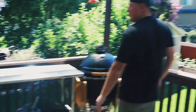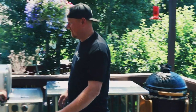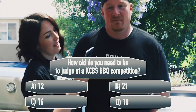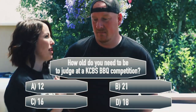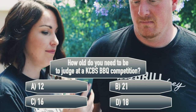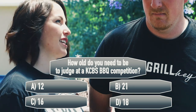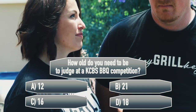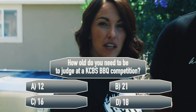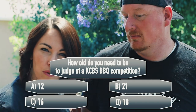Trivia question: how old do you need to be to judge in a KCBS barbecue competition? A) 12, B) 21, C) 16, or D) 18. Todd thinks it's B — 21, because you have to drink beer with barbecue. Write down your answers; we'll reveal them all at the end.